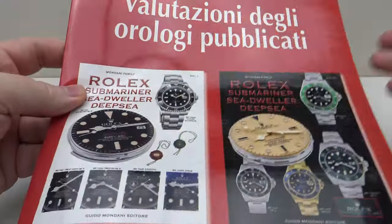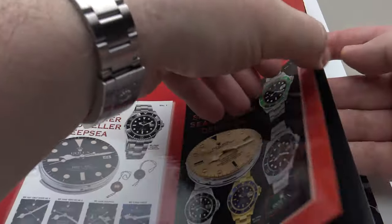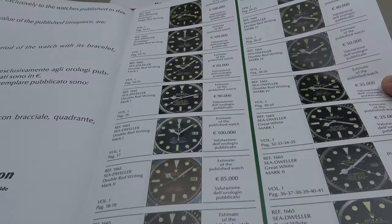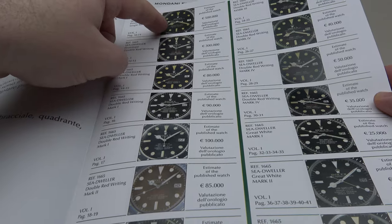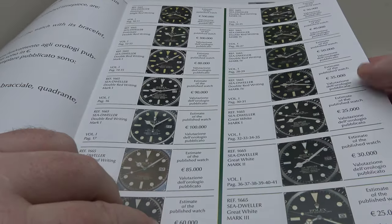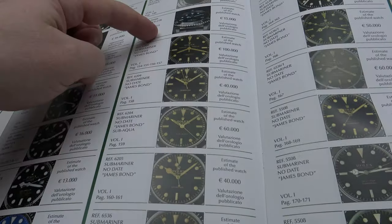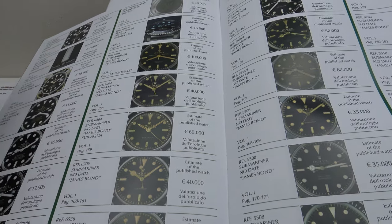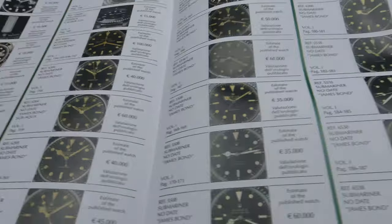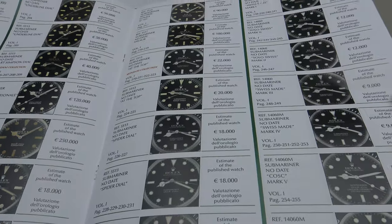Another thing one gets with the two volumes is this very interesting booklet. It's of use to auctioneer houses and also to watch dealers because it details the variations of dials of vintage Rolex pieces — Submariner, Sea-Dweller, and Deepsea pieces — and the list really is exhaustive. It covers every different dial variation. Most importantly, it gives the current market value in Euro of each of these pieces.